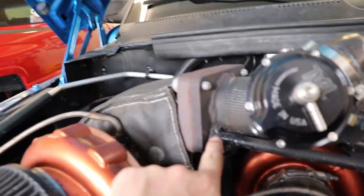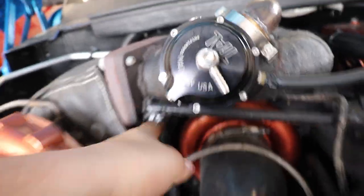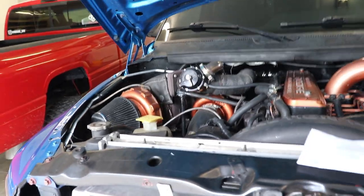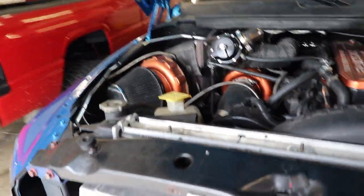For guys wondering about this weird-looking weld right here — that's just a support bracket going from the bracket on the manifold down to another clamp underneath. It's just welded there as a support bracket to help hold the turbine in place.